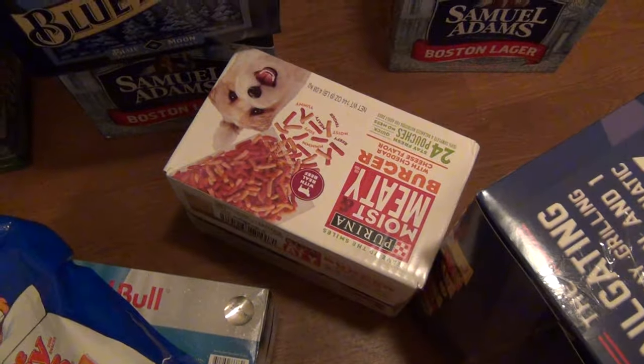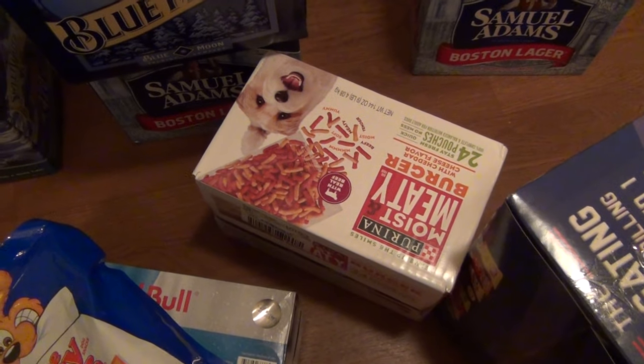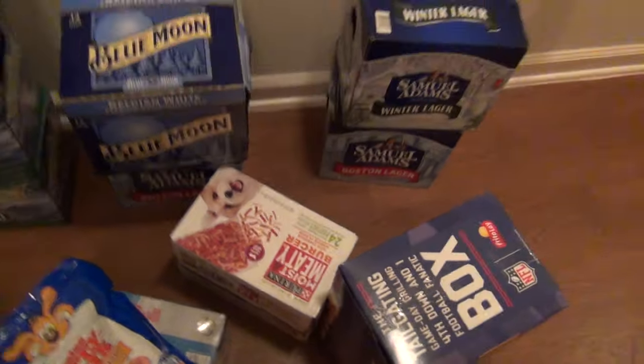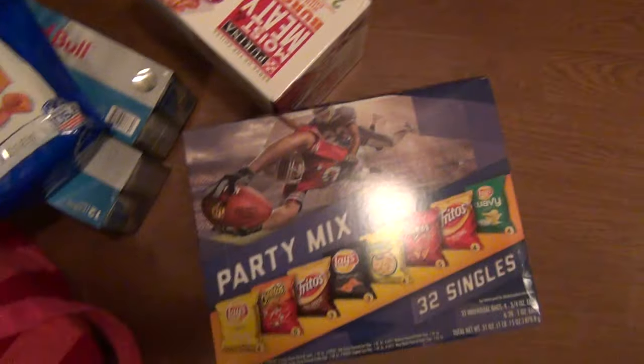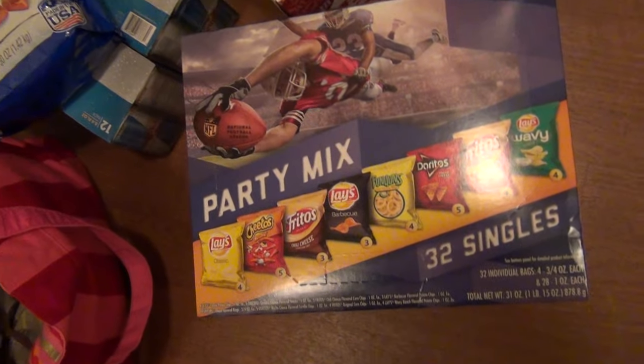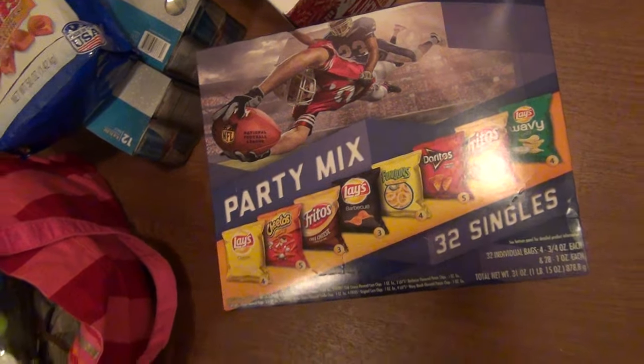And then her food — 24 pouches. She had some leftover from last month so I didn't need a whole lot. Those were $9.33. Oh, and the last thing — almost forgot. I got a box of this party mix, 24 single chips — I'm sorry there's a glare on it — but these were $10.00.